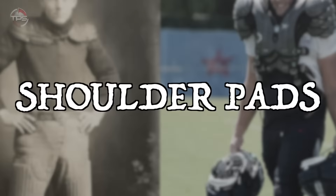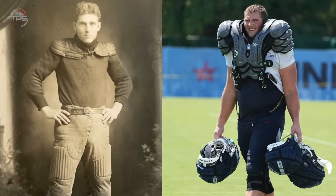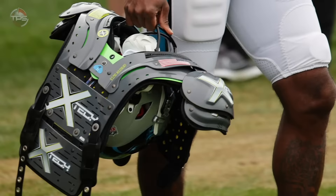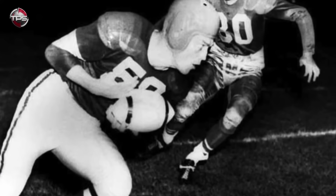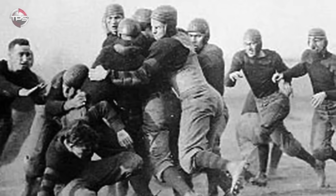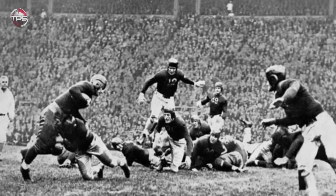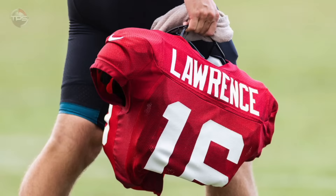Shoulder pads. It's always entertaining to look back at old photos and videos from the early days of the NFL and see how different the shoulder pads players wore back then were from what is out there today. Back in the day, it was almost like the players were running around with refrigerators strapped to their shoulders — that's just how bulky and boxy those things were. And somewhat counterintuitively, despite being as big as they were, they didn't even offer as much protection as today's equipment does.